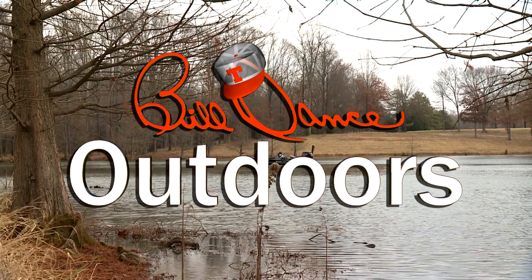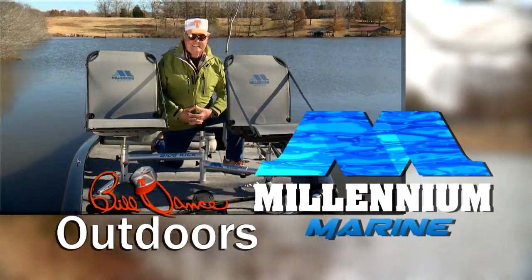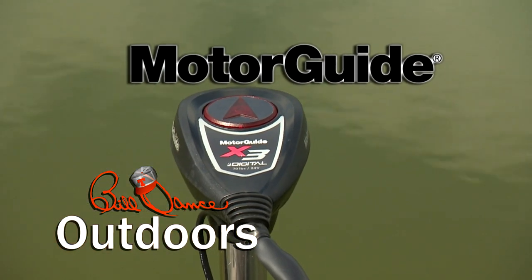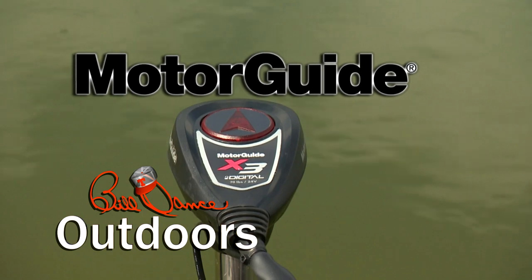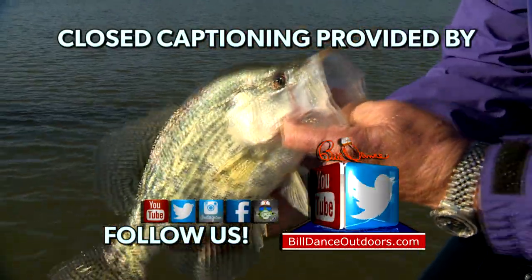Today's show is sponsored in part by Millennium Marine — a new class of comfort. And MotorGuide — trolling motors engineered for anglers. Closed captioning is provided by Bill Dance Digital.